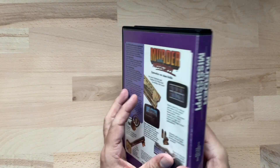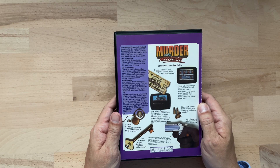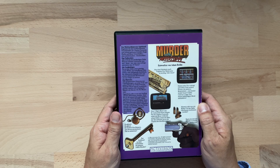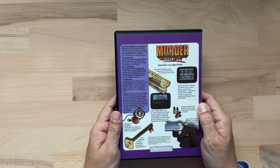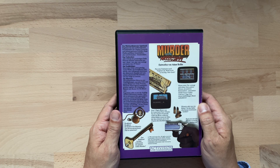Dann drehen wir mal das Spiel um und schauen uns mal die Rückseite an. Hier gibt es einiges an Informationen, unter anderem zwei Screenshots, aber es werden auch viele Gegenstände als Fotografien dargestellt. Erstmal den Text auf der linken Seite: Begleiten Sie den weltberühmten Privatdetektiv Sir Charles Foxworth und seinen getreuen Gehilfen Regis Phelps auf dieser traumhaften und mörderischen Steamerfahrt. Alle vier Decks der großartigen Delta Princess müssen untersucht werden – denn wer oder was verbirgt sich hinter den 29 Türen?